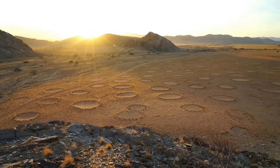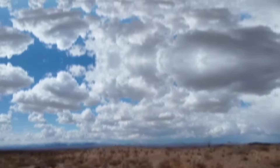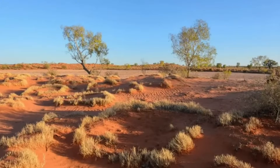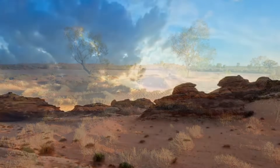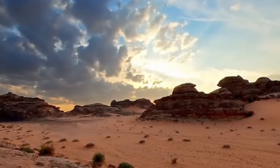Whether you believe the story of divine tracks or see it as a battle royale for the environment, these fairy circles add even more magic to Namibia's already stunning scenery. The next time you're in this part of the world, don't just walk by — stop and think about what stories these strange rings might be telling the wind.